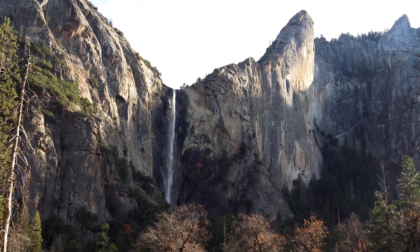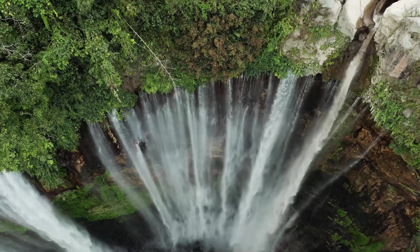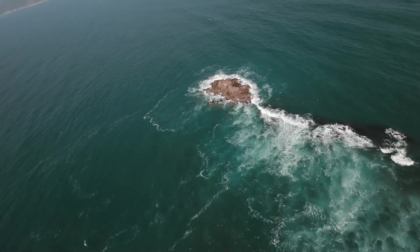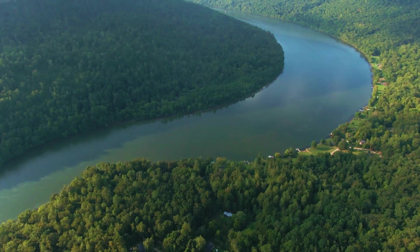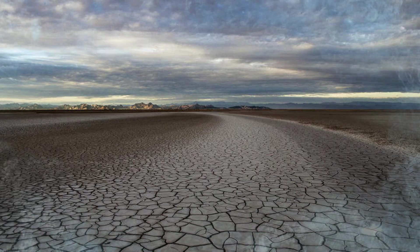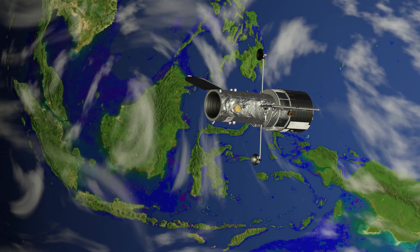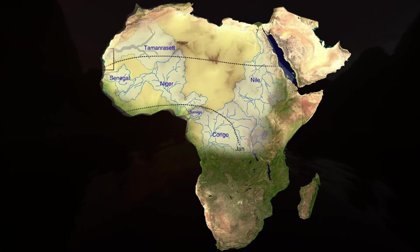This river, originating from the Atlas Mountains in North Africa, flowed for a long distance before pouring into the Atlantic Ocean. This water-rich river, with its width reaching kilometers in some areas, dried up about 5,000 years ago. In 2015, NASA revealed through photos taken of the African desert that numerous rivers used to flow in this desert.